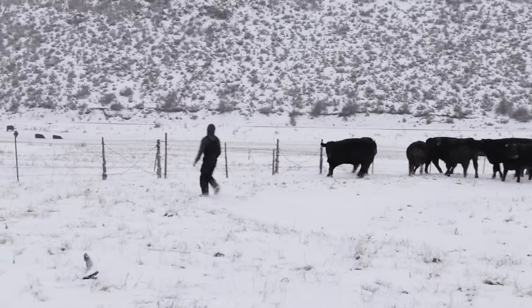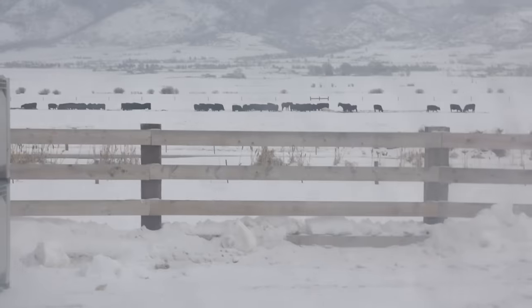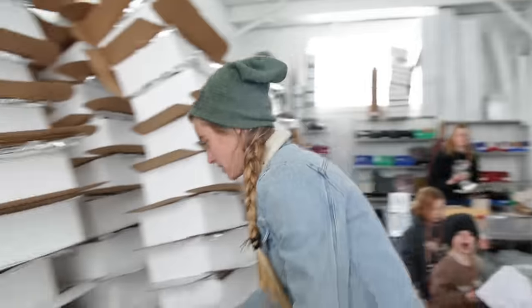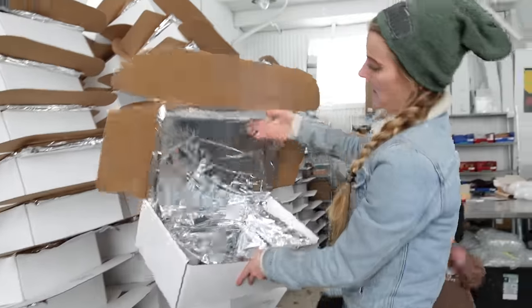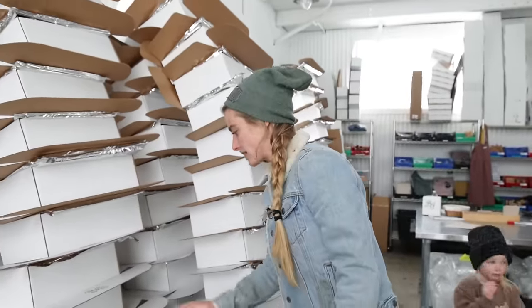He has a couple of ranch hands that help him out there — you can see the livestock out in the pasture. We raise them, send them to the butcher, and then the meat comes back. We put it here in our freezers, and then from there the girls pack it in these insulated boxes with a liner and dry ice.